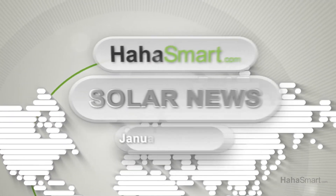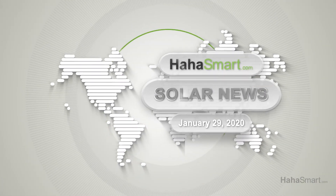Do you think the US will reach their renewable energy goals? Head over to hahasmart.com and let us know.